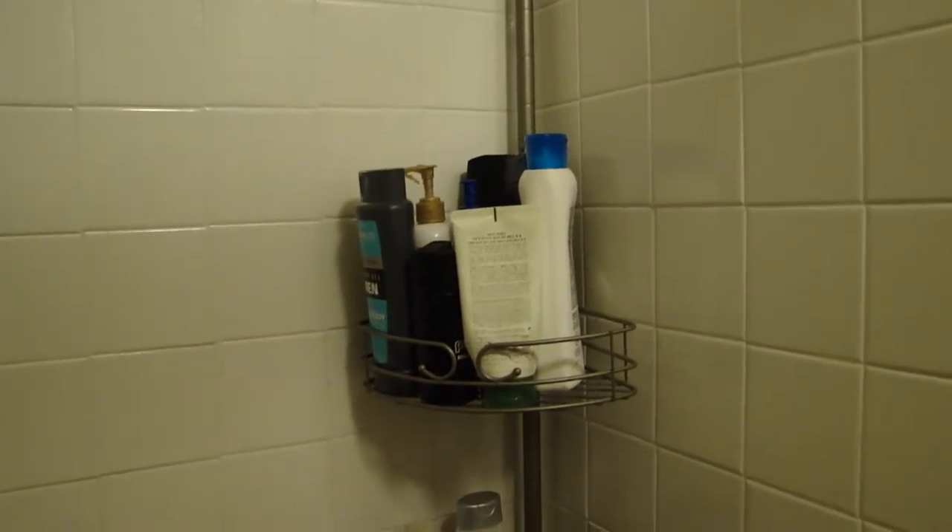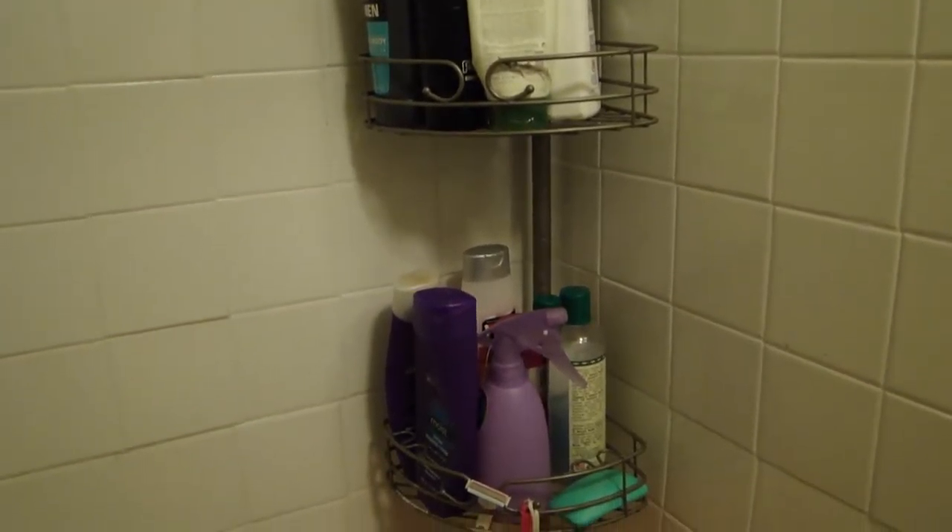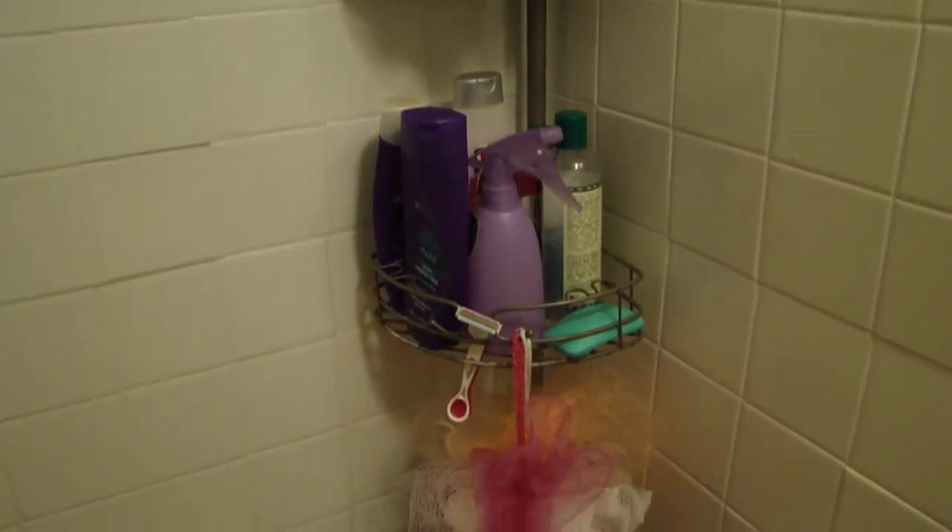Inside there is a three tier shower caddy and I love it. It's completely adjustable so it should fit pretty much any tub and it takes up little to no space, which is also great. We just keep all of our products on there — loofahs, shampoos, body washes, you name it, we have it.